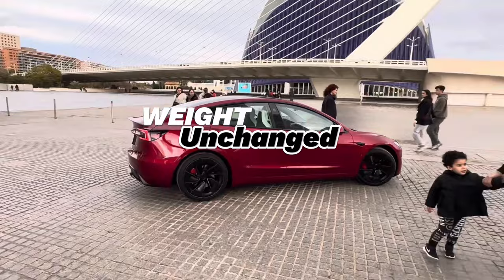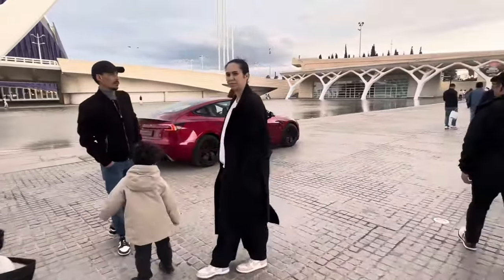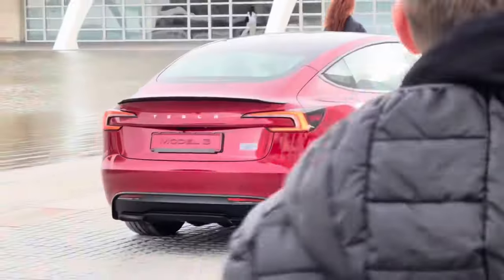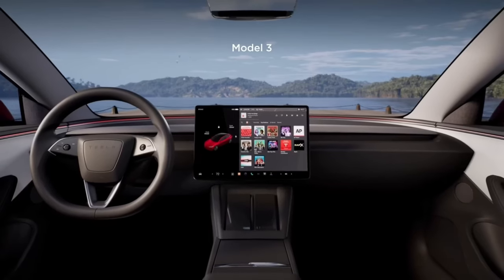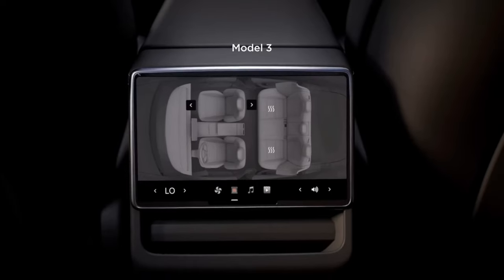The weight of the new Model 3 remains unchanged from its predecessor. The advancements in power and speed are commendable, especially considering the consistent battery pack size. Consequently, while the range is anticipated to remain relatively similar, variations may occur in the EPA rating due to potential alterations in testing methodologies — as we just saw with the Model Y performance recently.